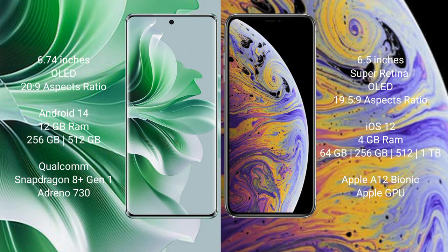The Oppo Reno 11 Pro runs on the Android 14 operating system, while the iPhone XS Max runs on iOS 12. The Oppo Reno 11 Pro comes with 12GB RAM and 256GB or 512GB internal storage.